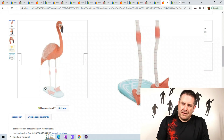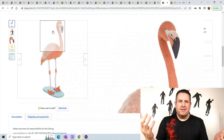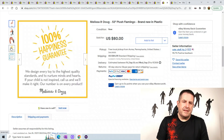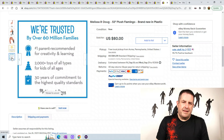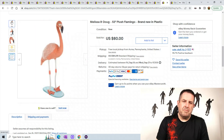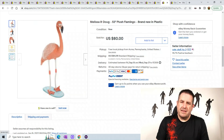Two more. This is a plush flamingo — brand new in plastic. It looks like it has like a plastic base, but maybe not — maybe that's just a plush base. A flamingo is not going to stand up by itself without a base. I wonder if this is direct from the company because they have all this packaging, or they just copied all the info from the company. He sold for $80 plus $184.98 shipping — crazy for a flamingo.